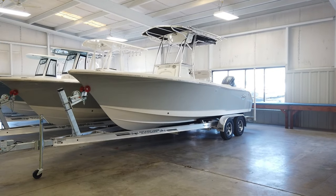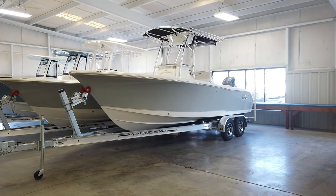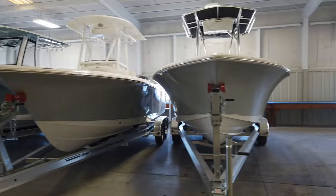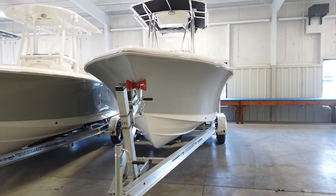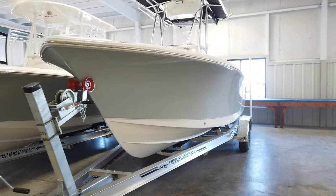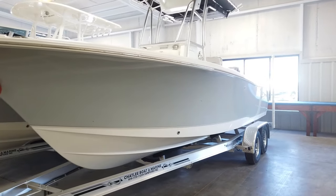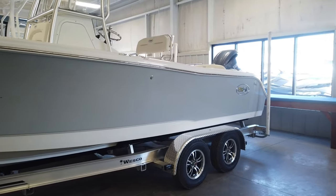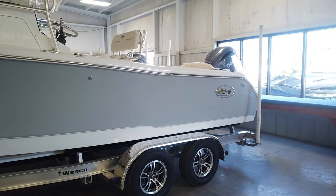Hey guys, this is Matt Wicker with Chatley Marine. Hope everybody's having a great day. Today we're going to take a look at the 2024 Sea Hunt Ultra 234. For anyone not familiar with Sea Hunt boats, they are built in Columbia, South Carolina. They've been in business since 1995 and are the number one selling boat in the 21 to 30 foot size range. At Chatley Marine, we're happy to be their largest dealer in the country year after year.